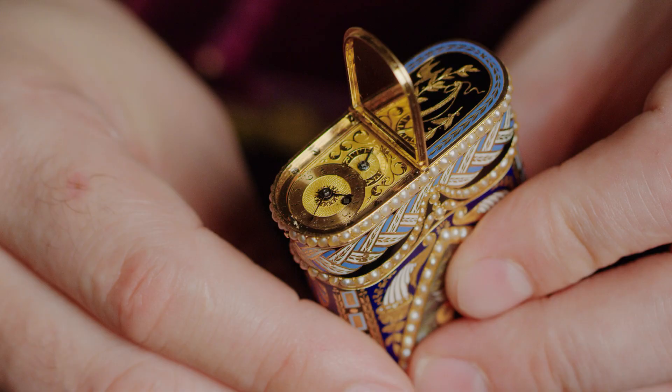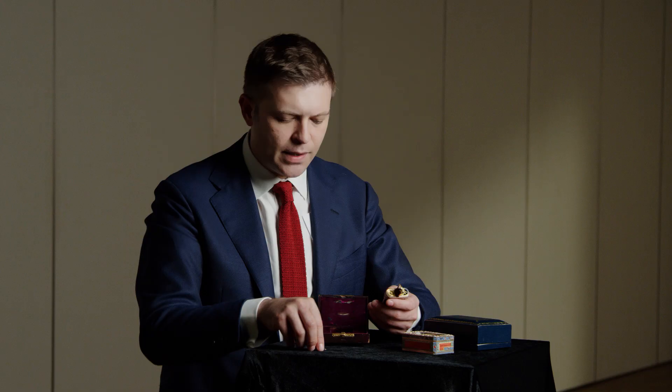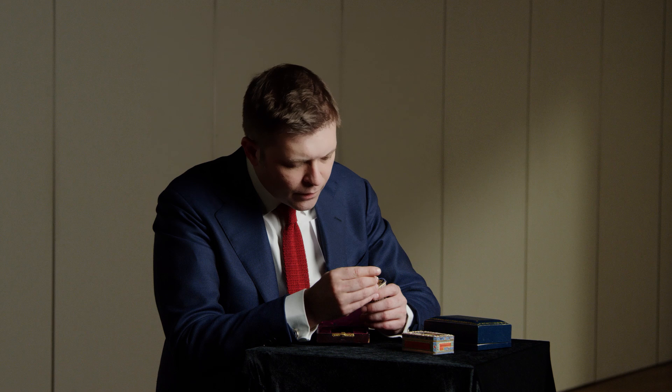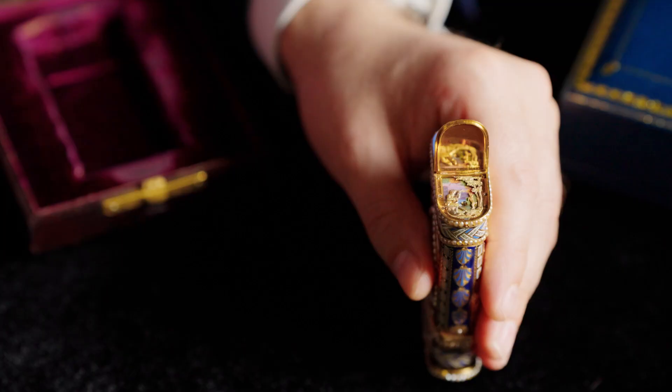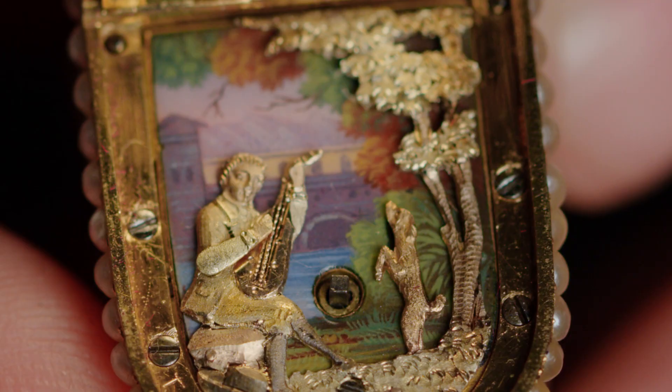At the bottom we have this beautifully rendered timepiece with a regulator above. Taking the original key, I wind the clock — there's a small cylinder escapement underneath. On the other side of the box, we open it in a similar fashion and you can see the miniaturized automata.